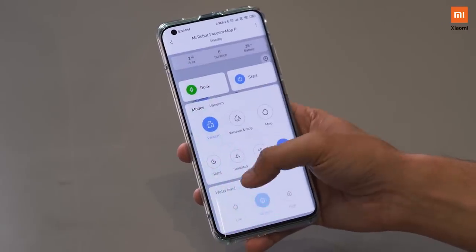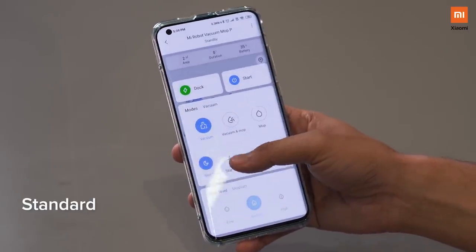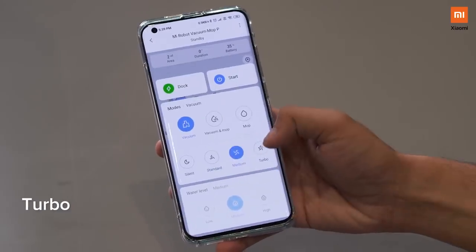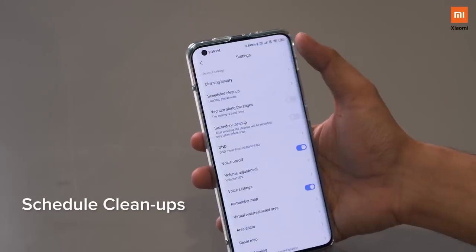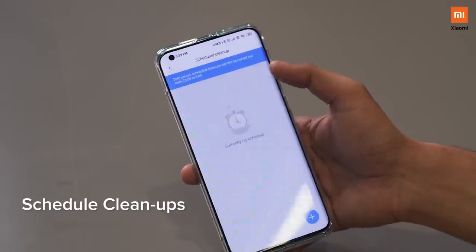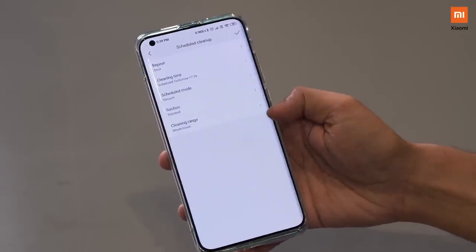Like all our other smart products, the Mi Robo Vacuum Mop P also integrates with the Mi Home app. You can run it on different power settings — silent, standard, medium, and turbo for harder stains. You can also schedule cleanups to ensure that your house is always clean even before you walk in.